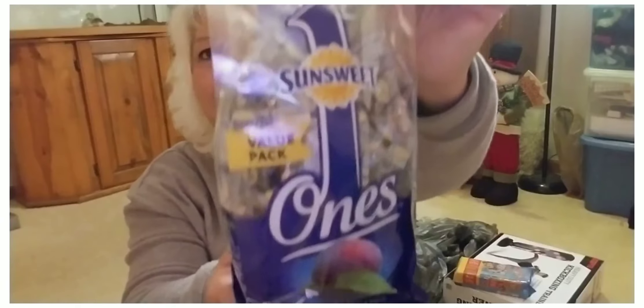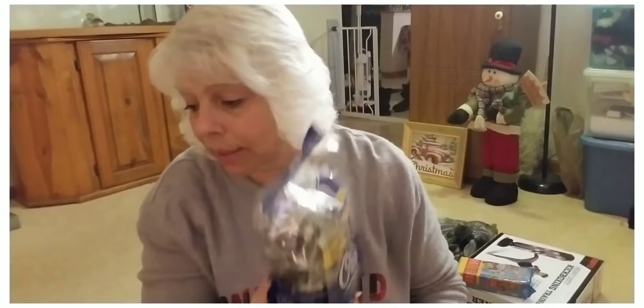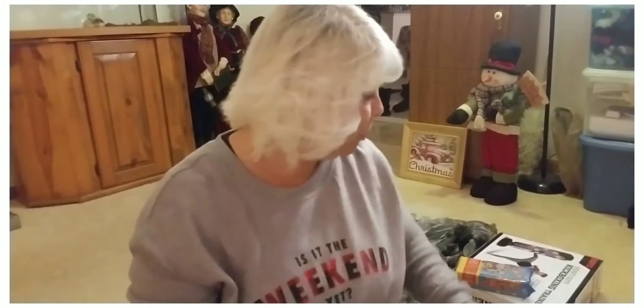Picked these up for Vivian. These are the Sun Sweet ones — individual packs of dried prunes. These things are expensive, like $6 for a bag, but they are good. And if you're having trouble going to the bathroom, those are the best things, especially for kids.